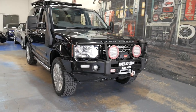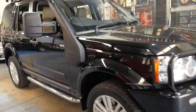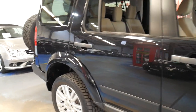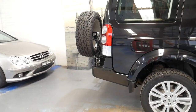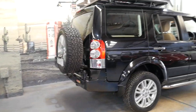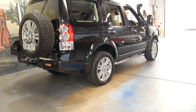Welcome to the Old Timer Centre. My name is Philip Tarrant and I'm going to be talking to you about this 2010 Land Rover Discovery 4. It's a 3 litre turbo diesel and it's an HSE, which basically means it's the top of the range.